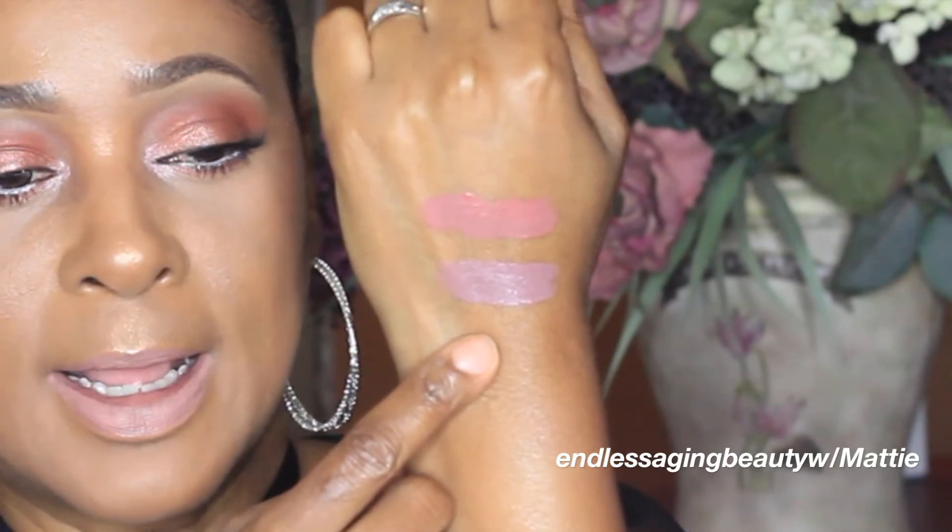My next one is 'I'm Chic.' This one has a little bit more of a brown tone to me — kind of a brownish, grayish undertone. So I have 'I'm Chic,' 'Age Rose' as the second one, and 'Trust Me' as the first one — all by Ruby Kisses.